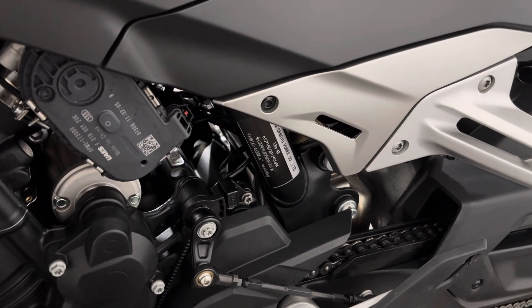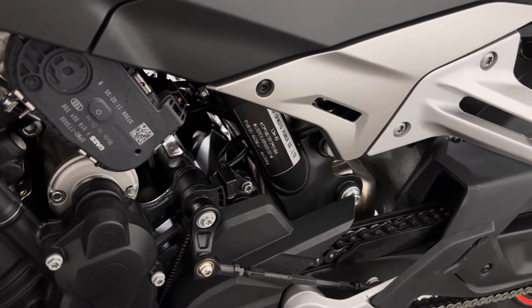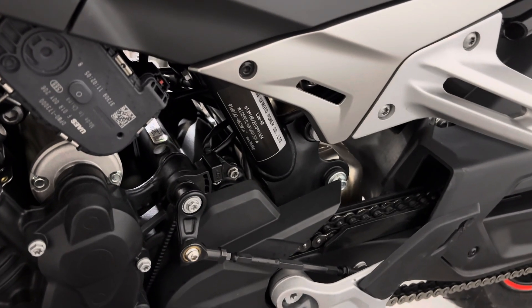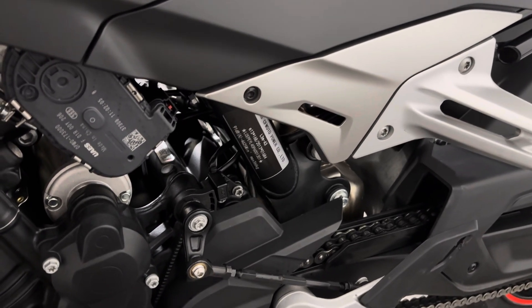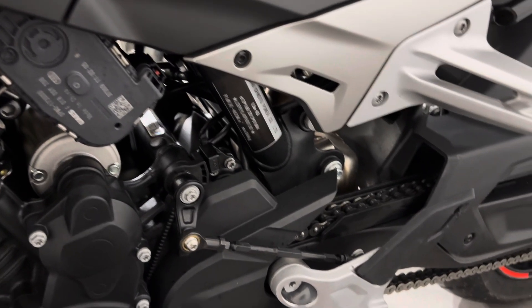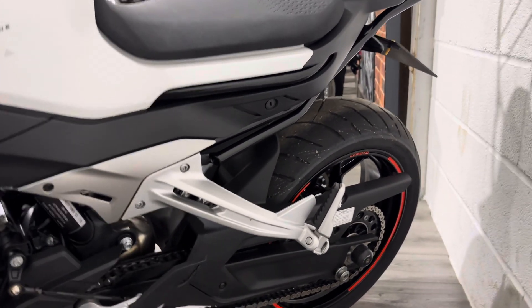The bike has been mapped, though we don't know the exact figure purely because it wasn't a power map — it was mainly to suit up the quick shifter and to sort out a little bit of snatchy throttle, so that has been done. Things like tyres, sprockets, and brakes all get checked as part of our PDI inspection, and anything we notice gets sorted prior to PDI.